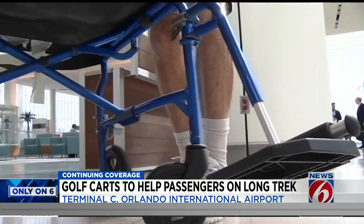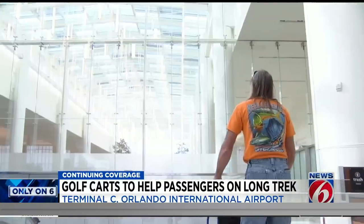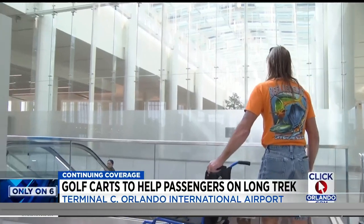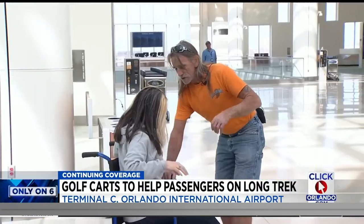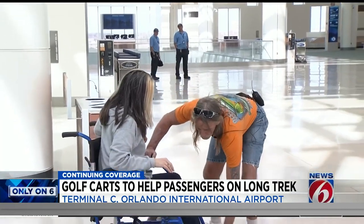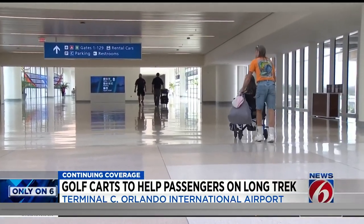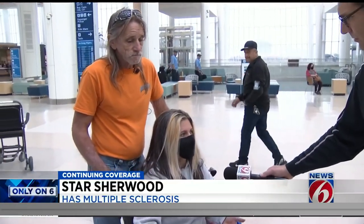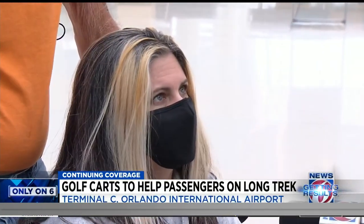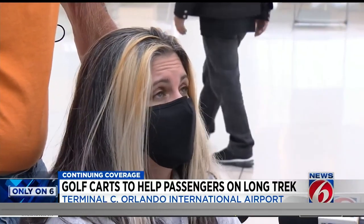Bob Sherwood from Melbourne tells me he's here to pick up his sister, who has MS. It's been a long trip for her, especially these last few minutes — the half a mile trek from her JetBlue gate at the new Terminal C to passenger pickup. She had an assistant, but she assumes it's probably hard for people who don't have one or didn't put in right away through the airline that they needed help.